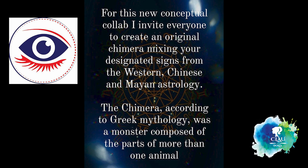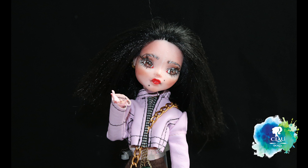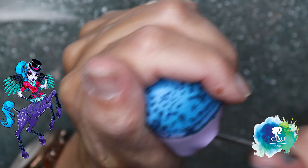The Chimera, according to Greek mythology, was a monster composed of the parts of more than one animal. And for me it's Taurus, Horse and Snake. I'm gonna use Phantom from Monster High — she's already half a horse.